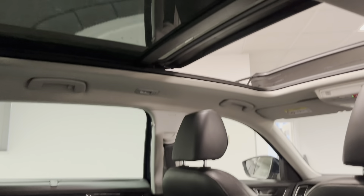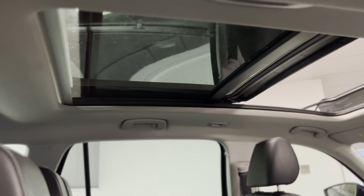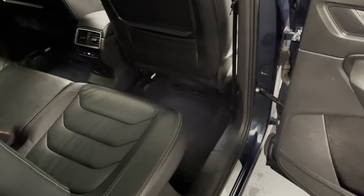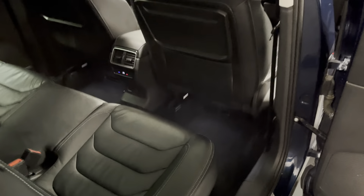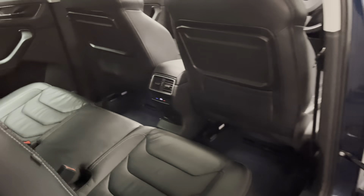Looking up to the roof, we have a fantastic large sliding panoramic sunroof with a lovely light headlining, making it all feel very airy. This Kodiaq also has rear side airbags and side airbags in the front as an addition, so you're very well protected in here.